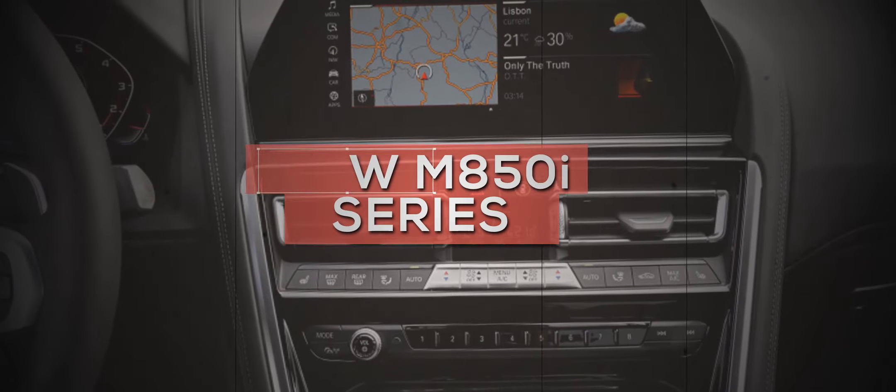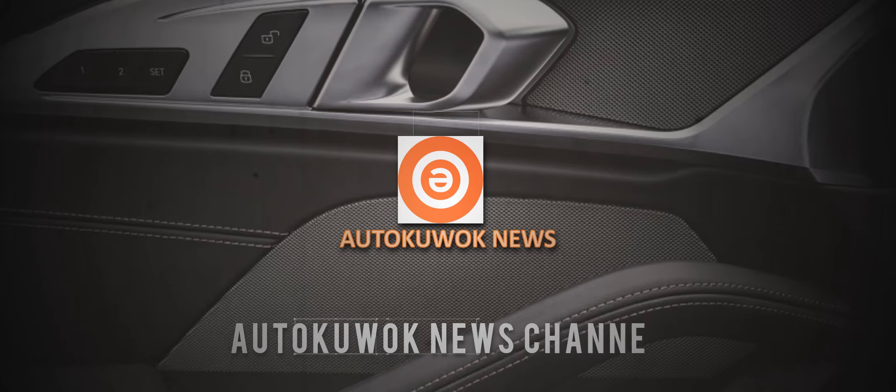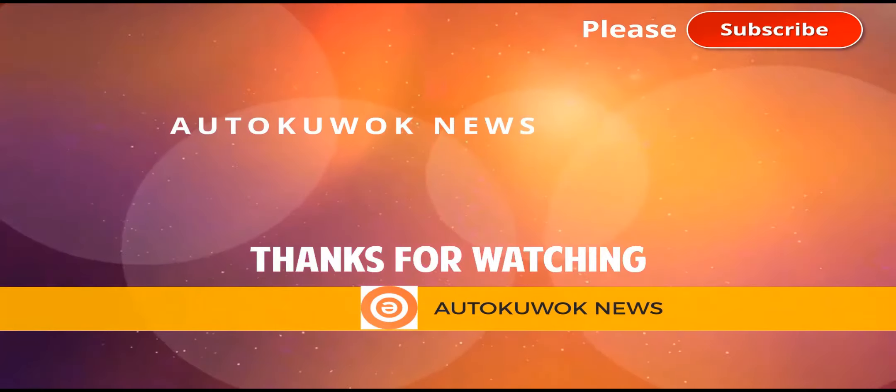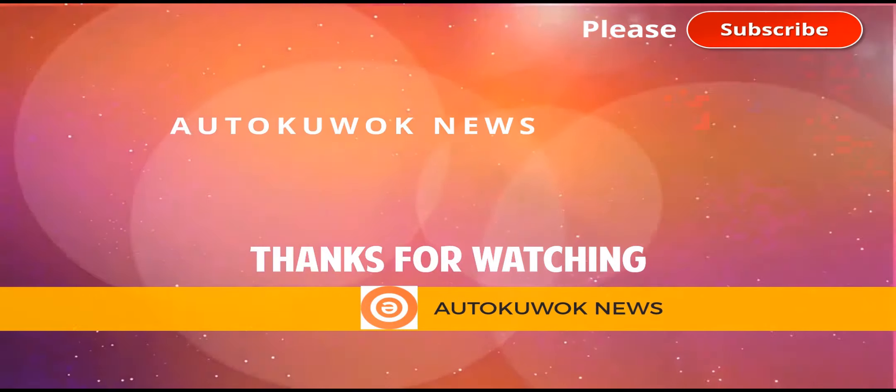The BMW 8 Series' win lies in its focus on performance, which will become even more pronounced when the M8 version hits showrooms next year. With thin competition in this rarefied segment rounding out the spectrum of sportiness versus luxury,